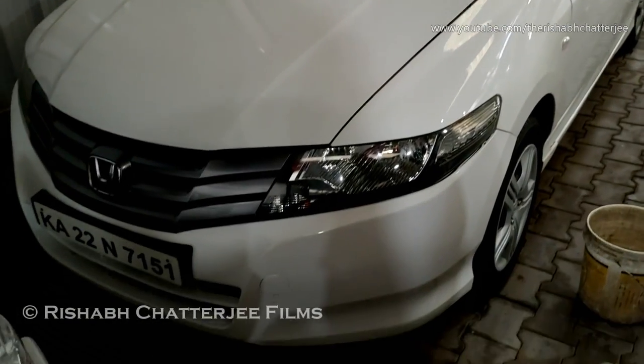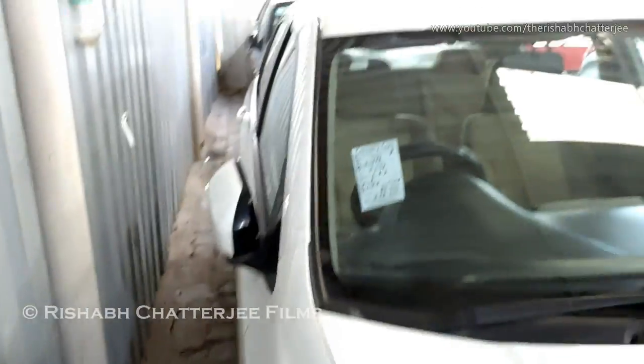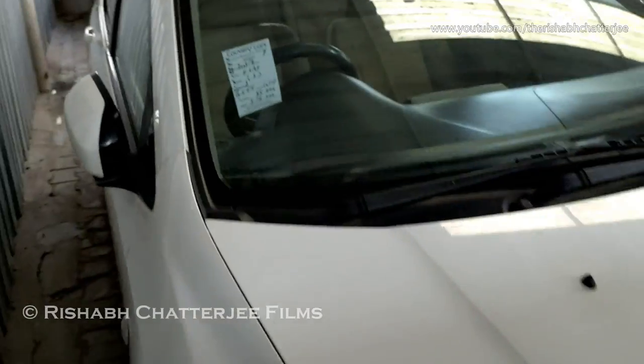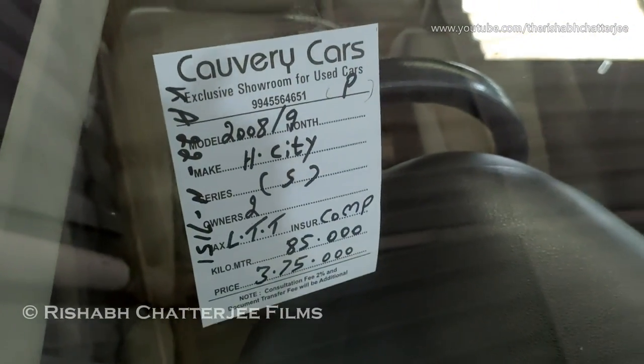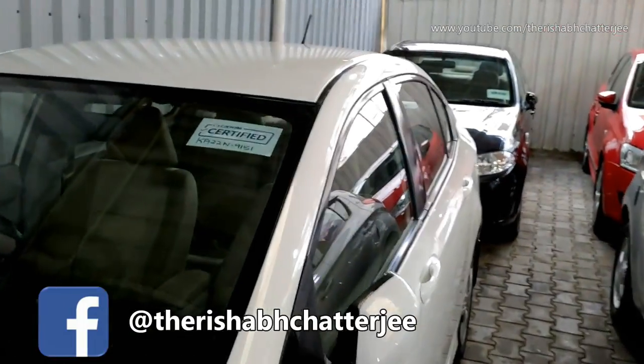Honda City, white color — this is a 2008-09 model. I'll show you the information: it's petrol, number of owners two, has done 85,000 kilometers, asking price is 3.75 lakhs. Behind also we have one more sedan, so I'll show you that too.